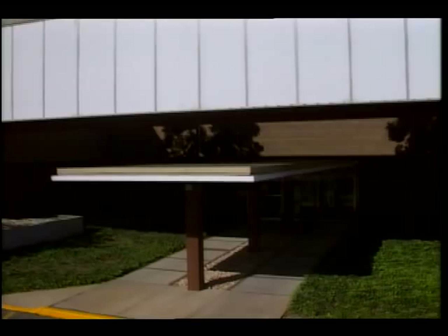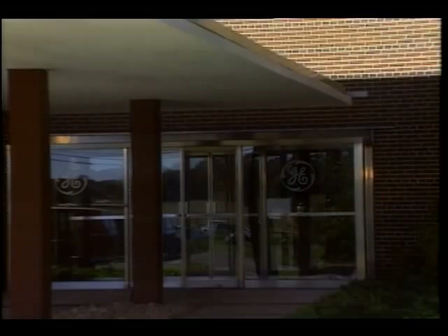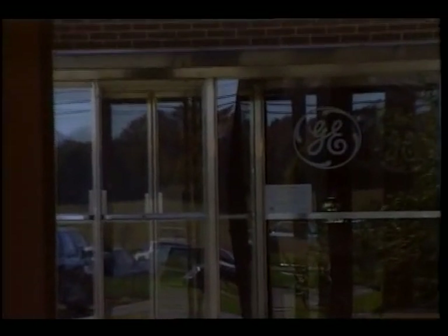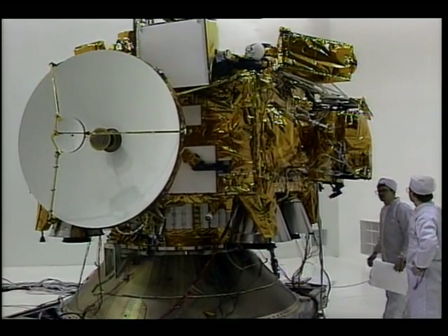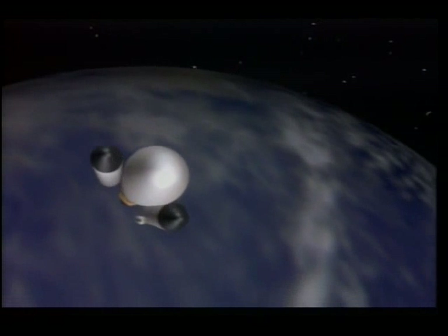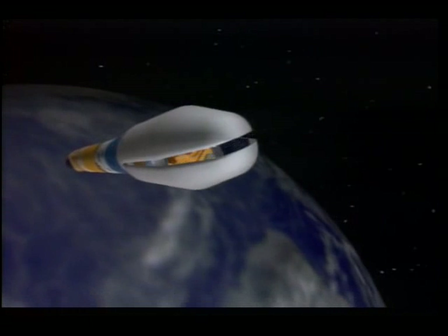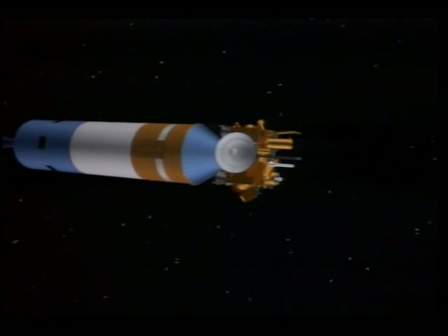NASA and JPL contracted with General Electric Corporation's Astro Space Division to build the spacecraft. Weighing more than 5,000 pounds, Mars Observer was specially designed for launch aboard a Titan III rocket booster built by the Martin Marietta Astronautics Group. Mars Observer sits atop this 12-story high vehicle.